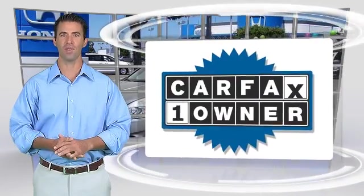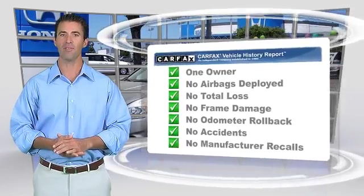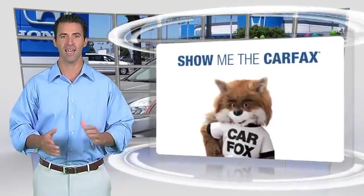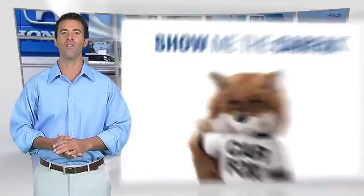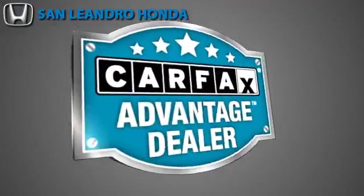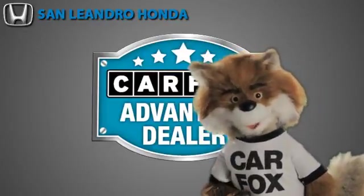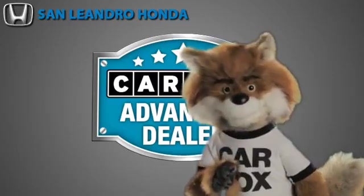This is a one-owner vehicle with the Carfax Vehicle History Report. Be sure to find a complimentary copy of this report online or contact the dealership. This vehicle qualifies for the Carfax Buy Back Guarantee. Just say, show me the Carfax at San Leandro Honda, a Carfax Advantage dealer.